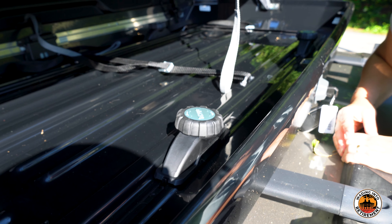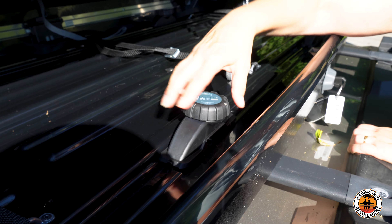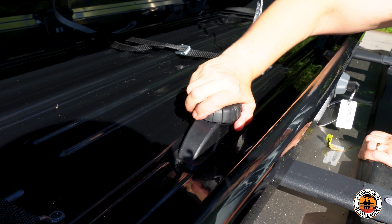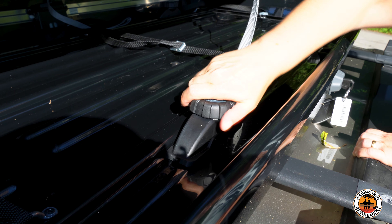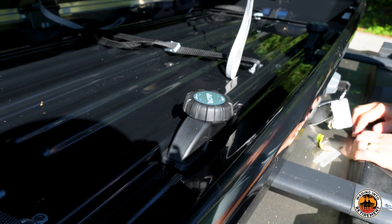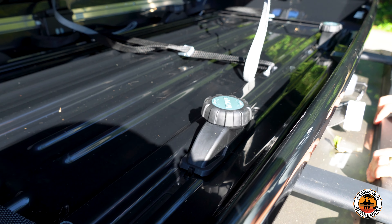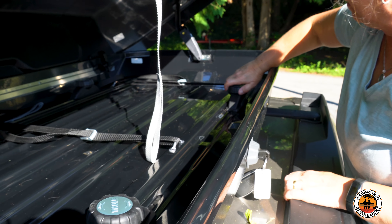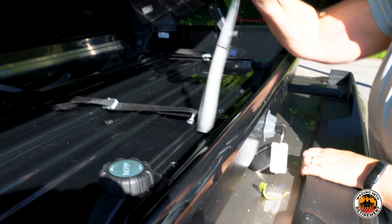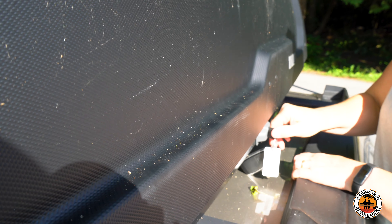Here we are with the Thule Force XT on top of the car, and Laura is going to show us how you tighten the clamps in. It's a pretty tough turn clockwise until you hear a click, and then you know that you have it on tight. I'll do the final turn, and Laura, if you can just pull down the latch — there's a strap there that makes it easy. And then the strap goes on the inside. And that is it.